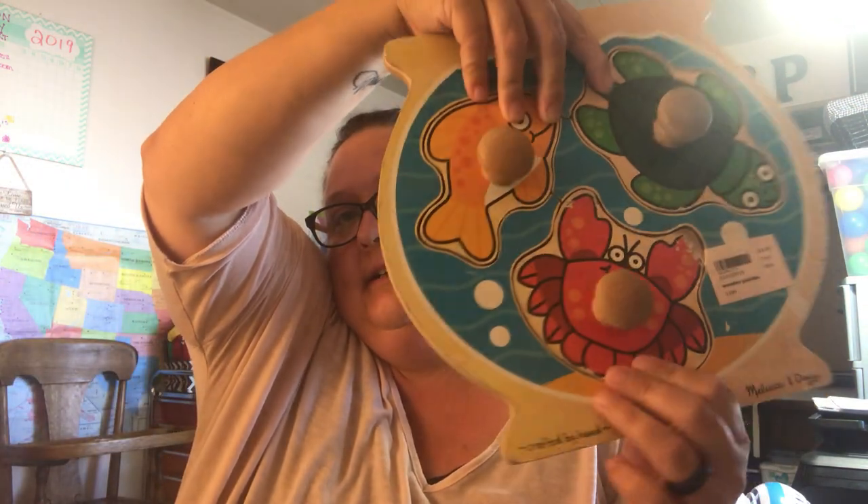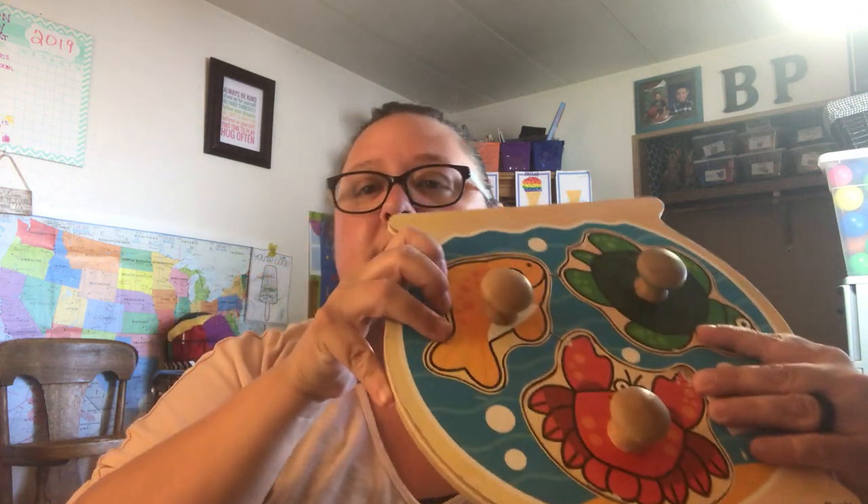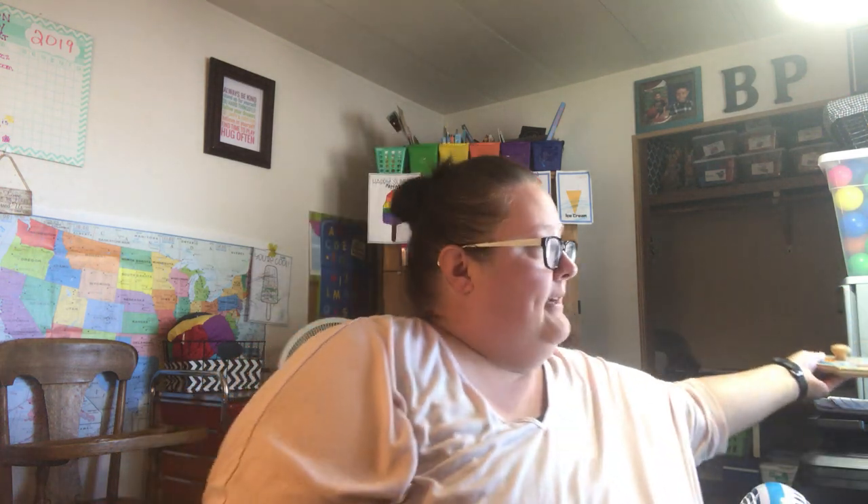We have a thrift store in our little town that carries a lot of baby items all the way up to teen items. I like to go there every couple of weeks and see if they have anything new. I found this Melissa and Doug puzzle that actually goes with next month's theme — beach days. It has a little crab, a little fish, and a little turtle, and it was only three dollars.